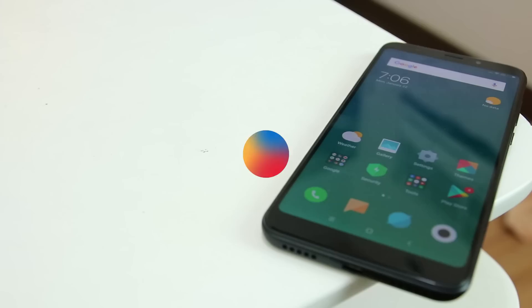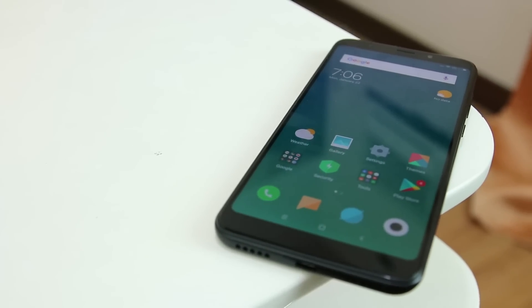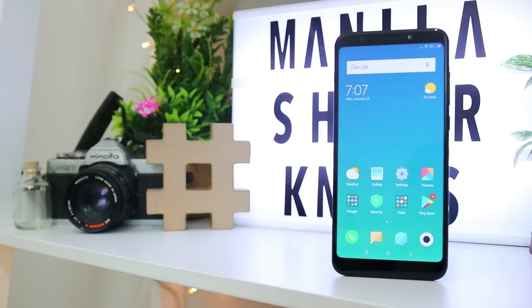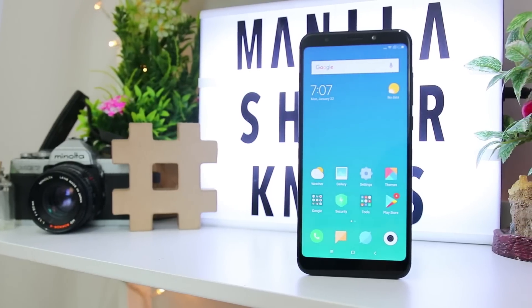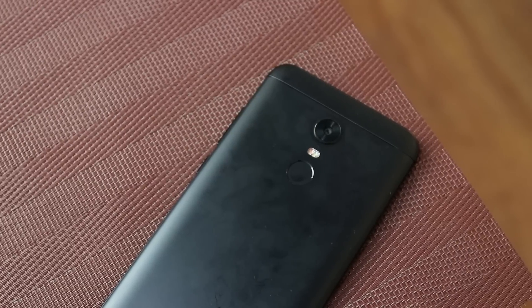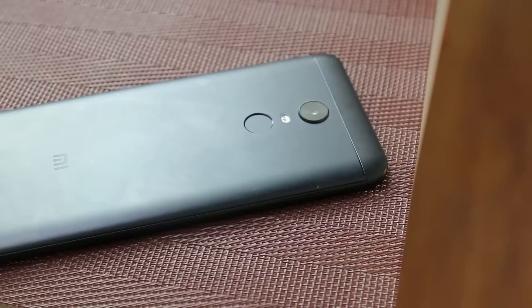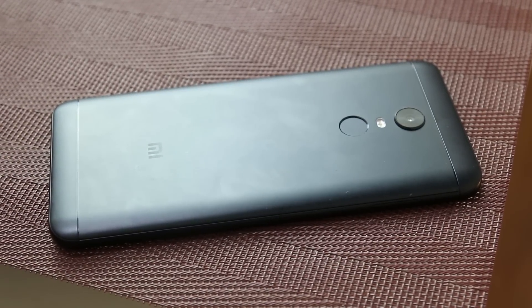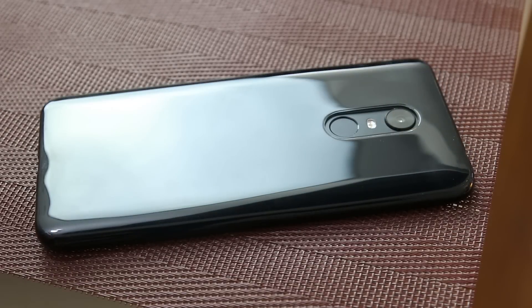The Redmi 5 Plus can easily be mistaken for most mid-range 18x9 phones today, as its overall design and build looks a lot like the Redmi Note 4X with a bigger screen. The fingerprint scanner is placed at the back of the phone along with its single 12MP camera, slightly protruding. The back part of the phone is an aluminum build with plastic ends, which are prone to obvious fingerprint marks, but the plastic case that comes with it helps solve that issue.